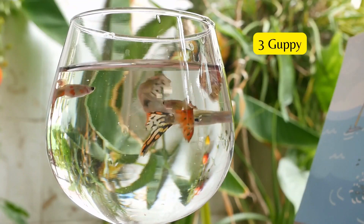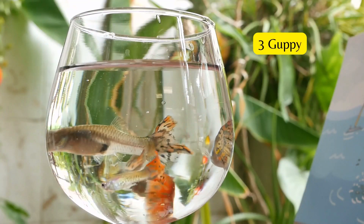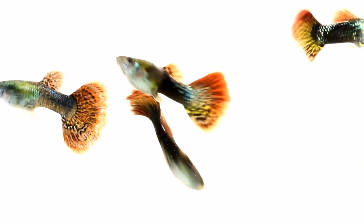Guppies are another fish species that makes perfect pets for beginners. They come in various colors, with males being more flamboyant than females. Guppies can also adapt to various water conditions. Guppies are active live bearers who enjoy swimming around and through tall plant life.